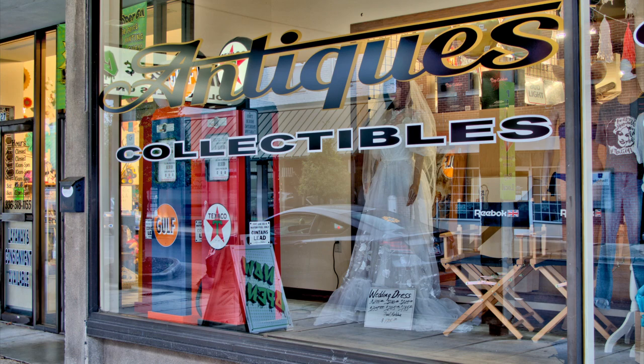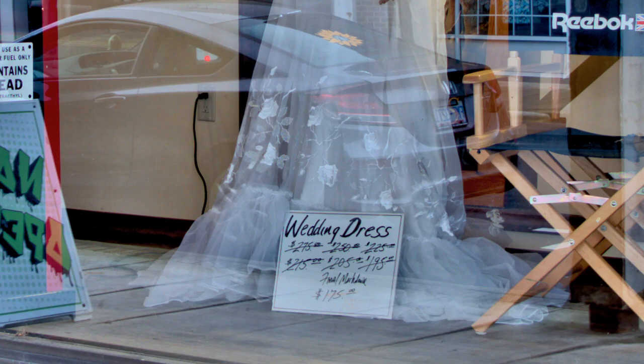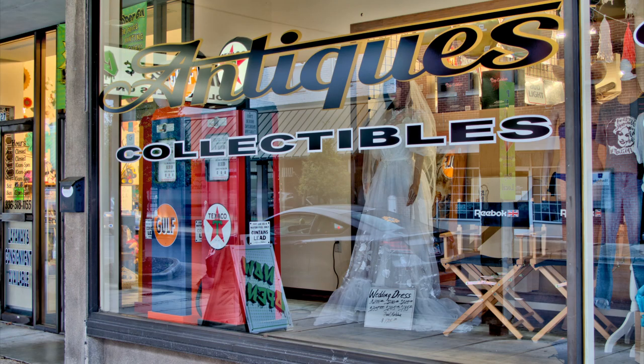As you can see from the window, you can pick up some vintage gas pumps or a vintage wedding dress. But of course, you have to supply your own bride.